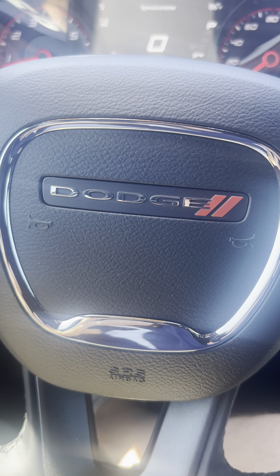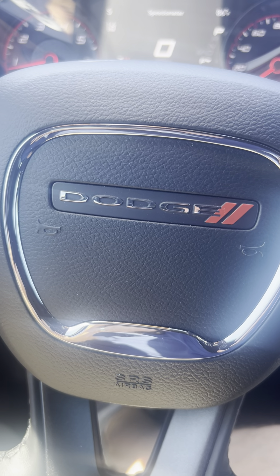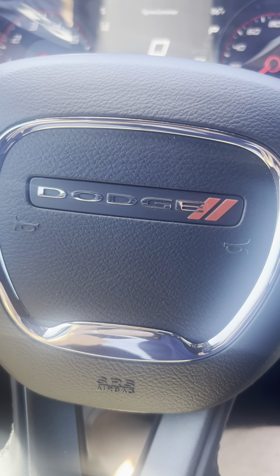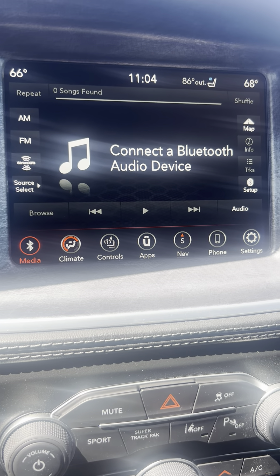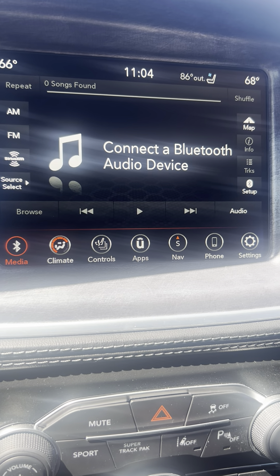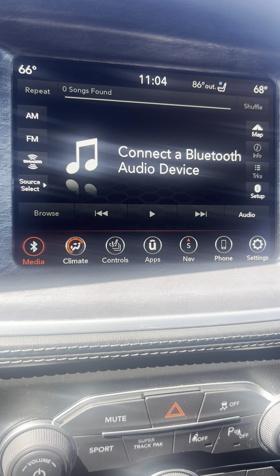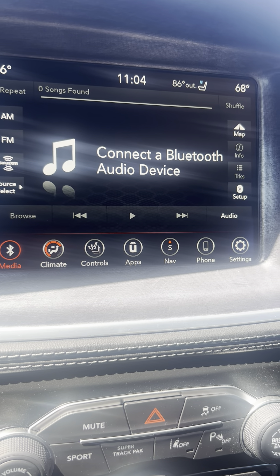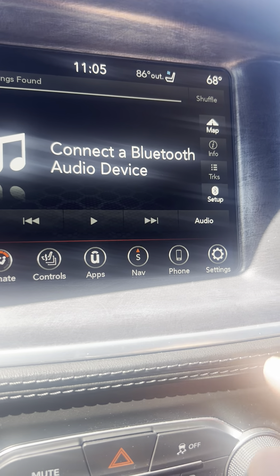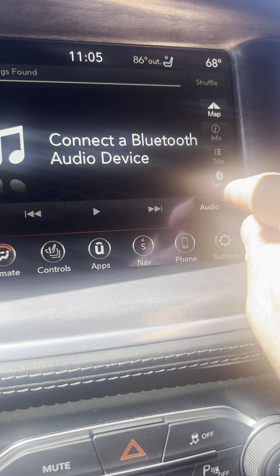I'm sitting here in a 2023 Dodge Charger RT Daytona Last Call. I noticed something in the Uconnect system when I go to the media tabs — I've got a nice little Bluetooth setup right here. I don't necessarily have to go over to settings or phone. I've got the setup right here and you can see the Bluetooth emblem.